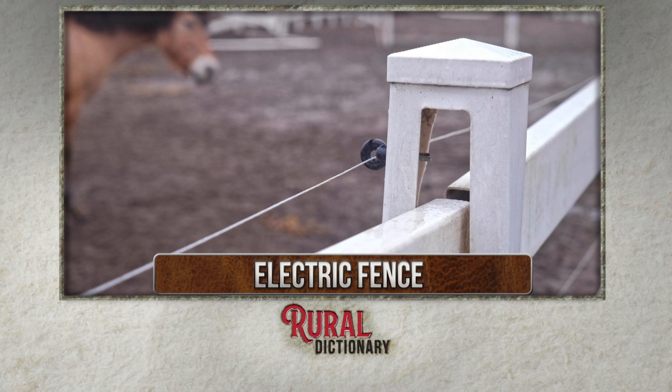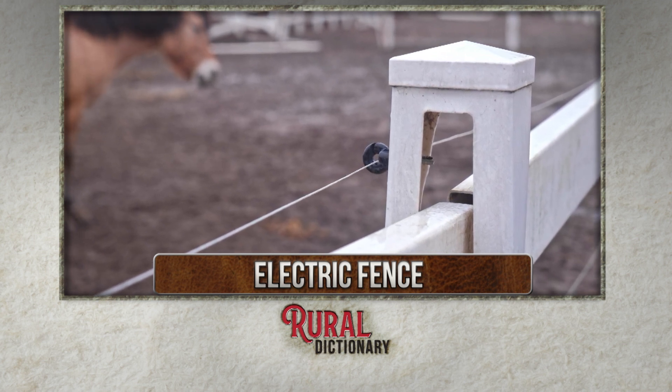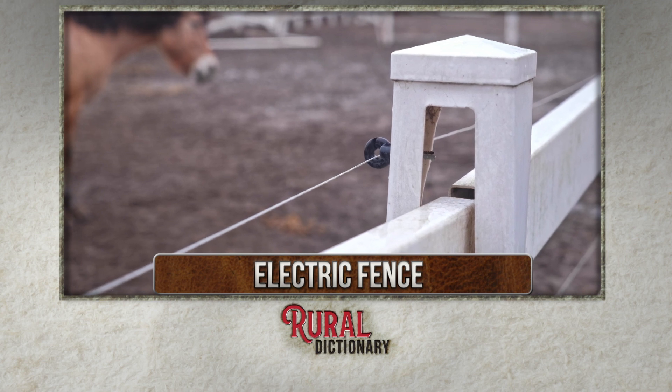An electric fence can be permanent or temporary and has to be connected to a power source. Farmers choose fencing based on cost, field size, and the type of livestock they raise.